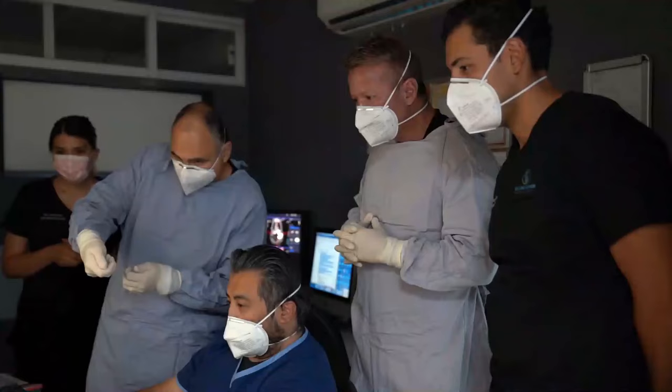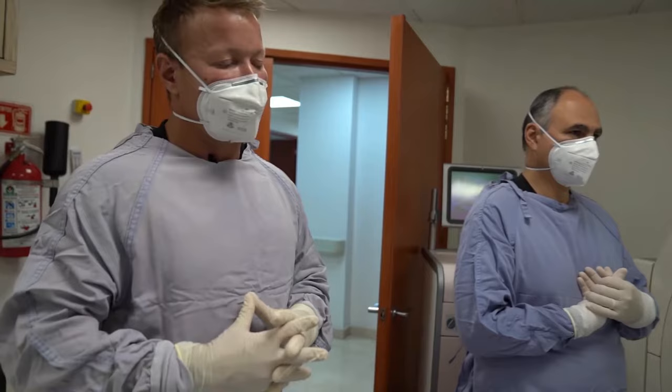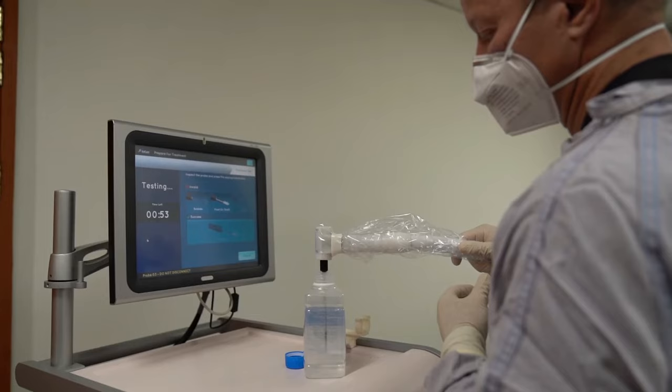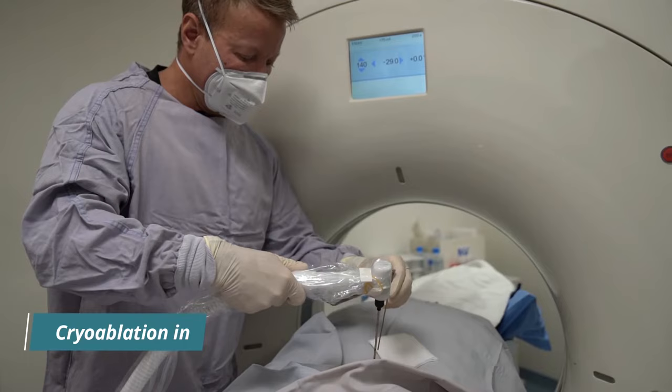Cancer is a very formidable foe. You can block a particular receptor, such as PD-1, and it will express other receptors and suppress the immune response. We need to hit it from many angles. Fighting cancer with a single agent, or even two or three agents, is like saying you're going to go to war but only use one branch of the armed forces — or only one type of gun. It's just not enough against such an intelligent enemy.